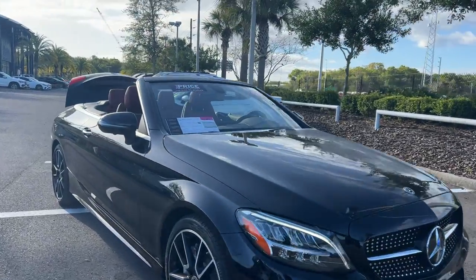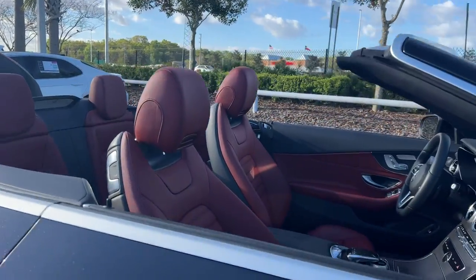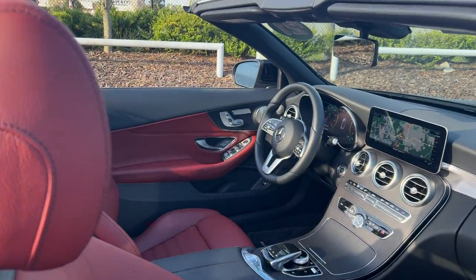This is a 2021 Mercedes-Benz C300 Cabriolet. It comes in black, silver, and red leather interior.